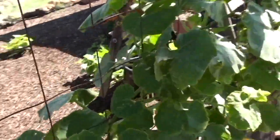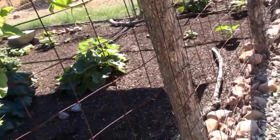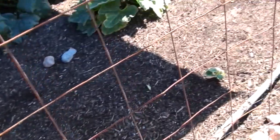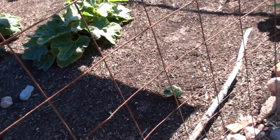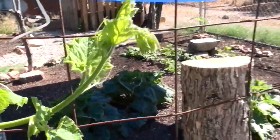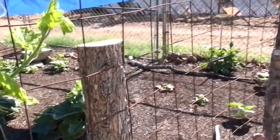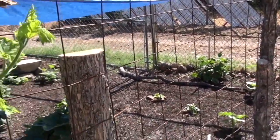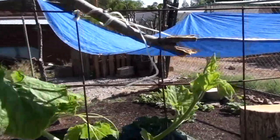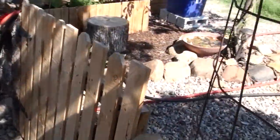I remember I joked the other day about Bonnie making it to the archway before the other gourds do, and I think I was right. I think she's quite possibly going to make it over there. She's got about another five or six feet to go, but look at her go — she is on the move.